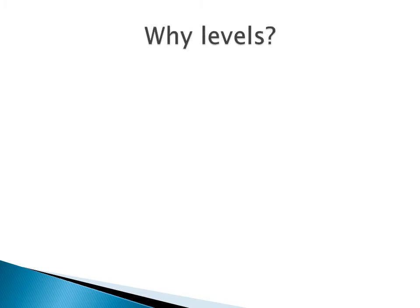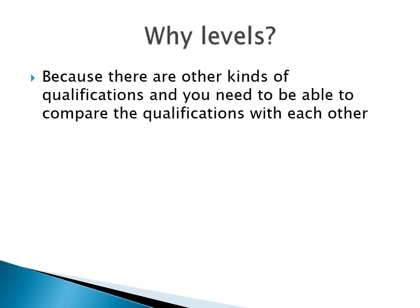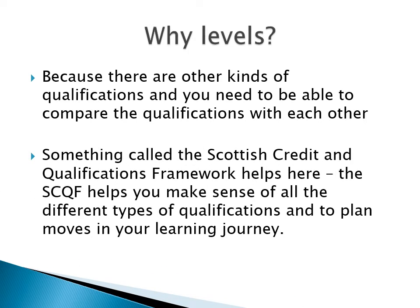Why do I want you to think in terms of levels? Because you can do other kinds of qualifications in the senior phase, and you need to be able to compare them with each other, so that you can judge difficulty, amount of work, and then make choices about what you want to do. There is something called the Scottish Credit and Qualifications Framework that will help you make sense of all the different types of qualification. Look in the option booklet for more information, and there's a website as well if you Google it.